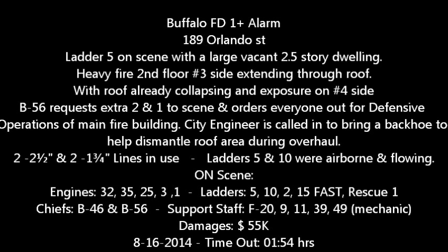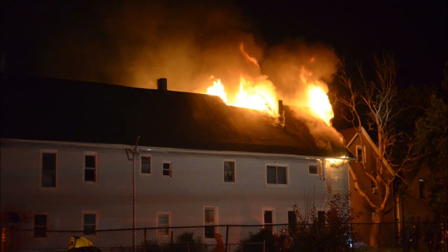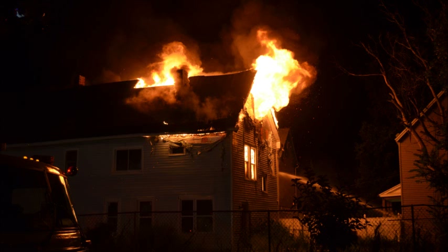An alarm of fire to number 193 Maurice, between Quinn and Seneca. Stop engine 32, 35, 25. Ladder 5, ladder 15, ladder 10 as a FAST team. Rescue 1, F8, F20, and B4-6. All companies responding, respond on channel 2. Timeout 1:54 hours, Buffalo fire.